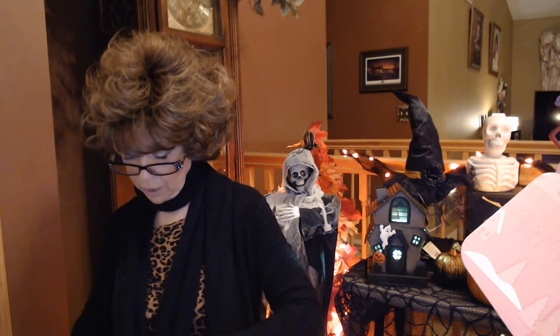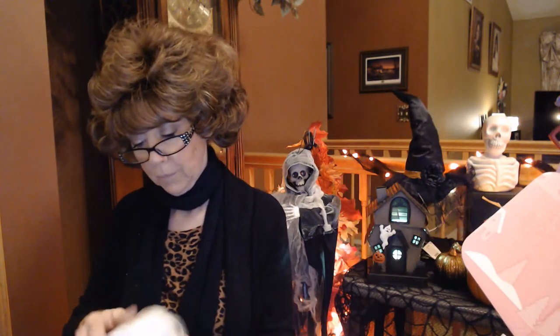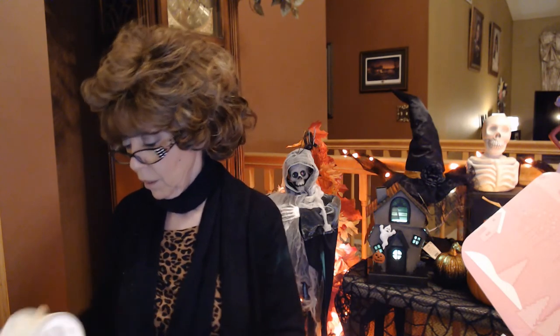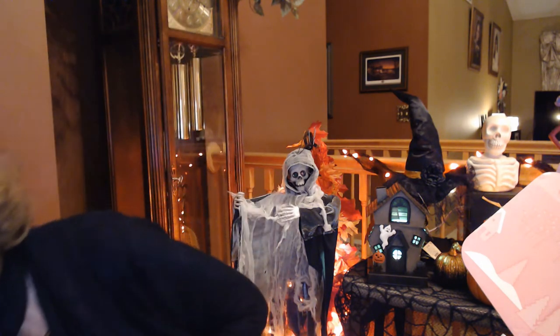This is a scented candle — Fleur de Sel by Jonathan Adler — and it has a $48 value. I know when I was buying candles before I got into Scentsy, I always bought Yankee candles and I thought those were expensive. This comes in a nice ceramic jar. I can't figure out the exact scent but it's a very light floral. Would I spend $48 on a candle? I don't think so, even in a ceramic jar.